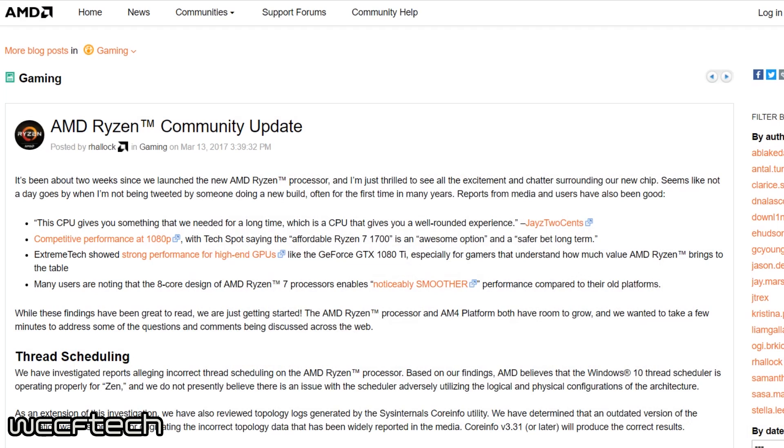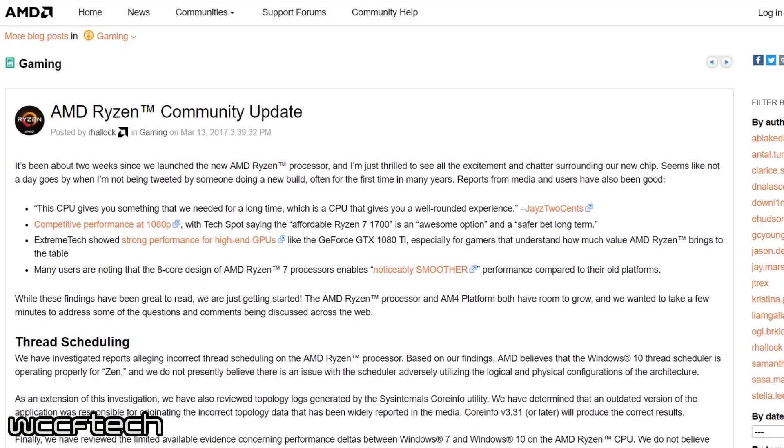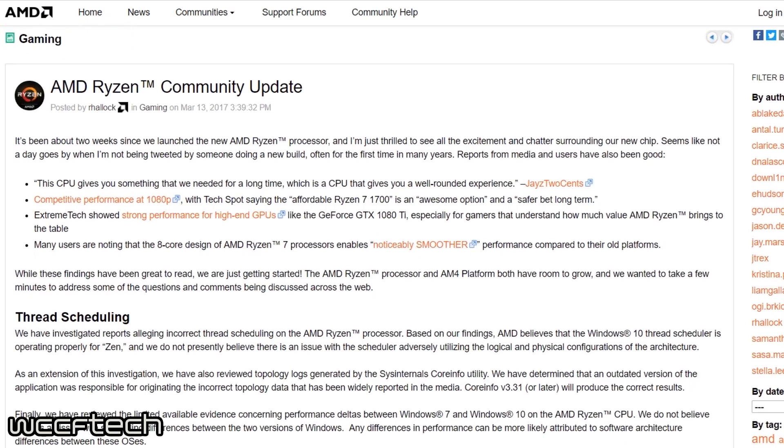Ryzen launched a few weeks ago and so far it is a pretty big success amongst both reviewers and consumers. However, just like with any launch for any product, there were a few bugs and issues that people experienced within the first few weeks. AMD posted a community update to their own forum where they addressed problems and gave an update on everything coming with Ryzen.